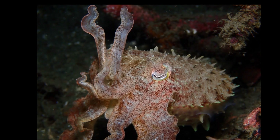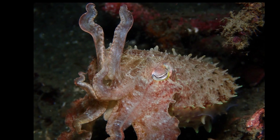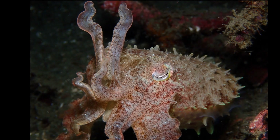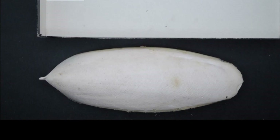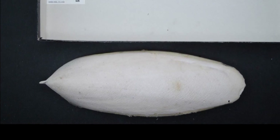They have eight arms surrounding their parrot-like beak and two long, retractable feeding tentacles that can shoot out quickly to grab prey. They have a porous internal shell called the cuttlebone that helps them maintain buoyancy.